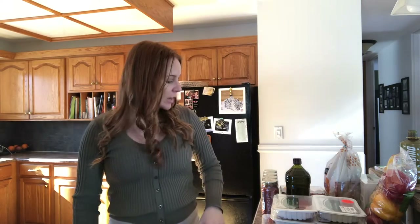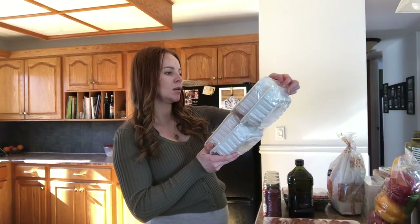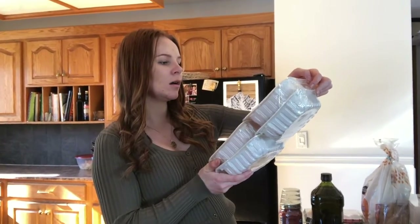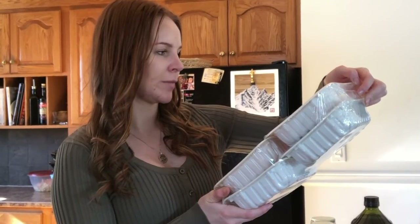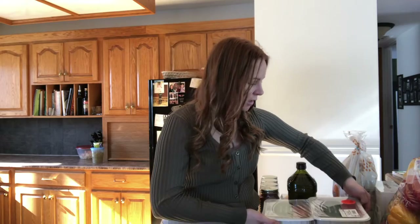A bunch of ground turkey — I was actually impressed, there's like four of these packs. I was going to say this was $10 for four packs but I was wrong, it was definitely $22. I also have some spinach. I've been running out of baking powder and baking soda so got stocked up on those. Some coffee creamer, and then garlic and avocado.